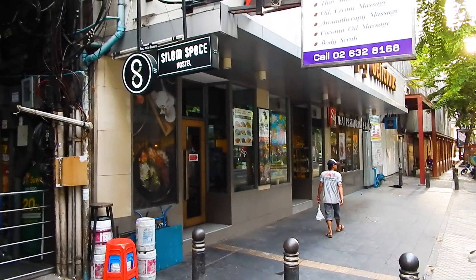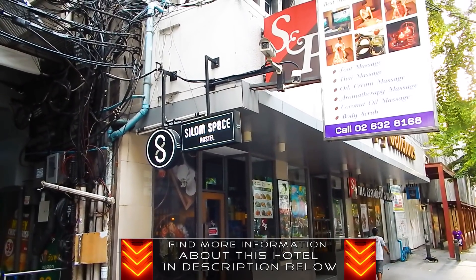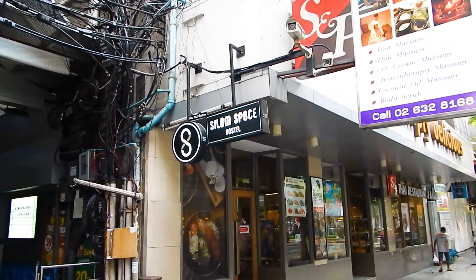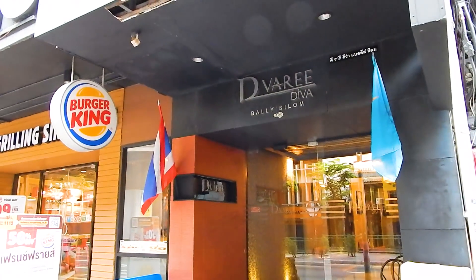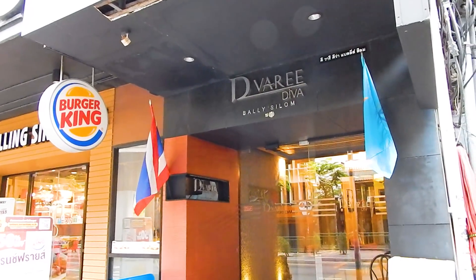The Silom Space Hostel can be found on SOI 2. Just outside, you also find the S&P restaurant to your right. To the left is Burger King and the Diwari Diva Bali Silom Hotel.